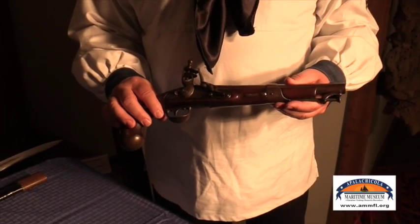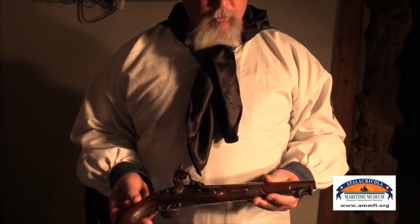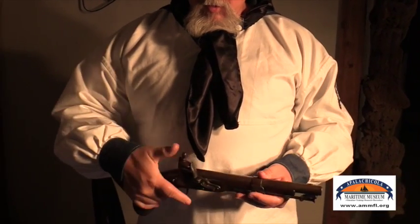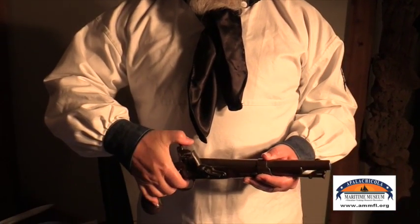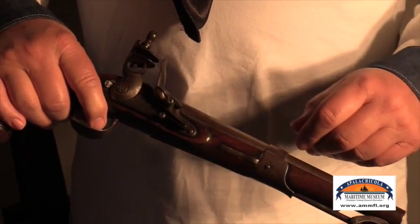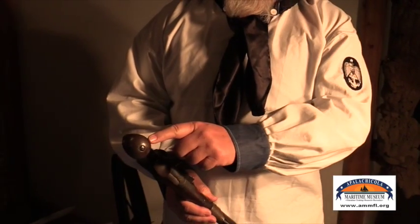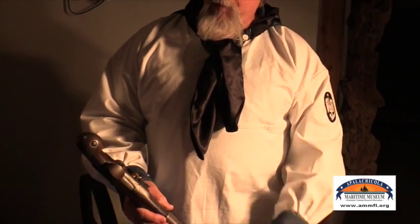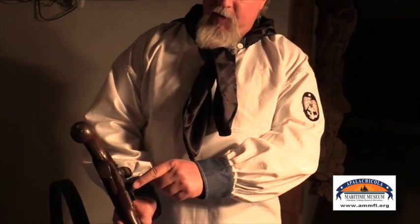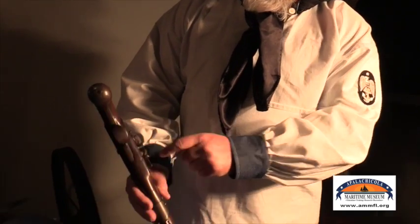This being an 1822 front lock pistol, it's an early version of a Navy pistol. It was a single shot — it would have been worn in a belt, drawn, cocked, and fired. After it was shot, it could be either discarded or used as a club. This one has a steel plate that was put on here for bashing, and we think the crack we found in this particular gun means it was used for bashing.